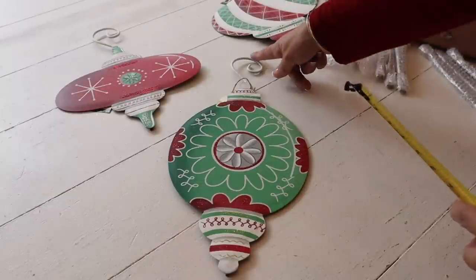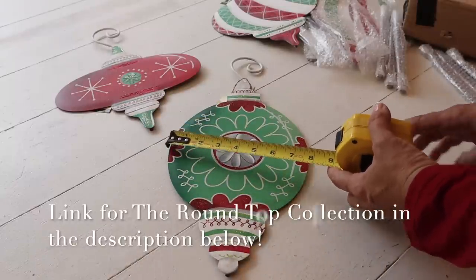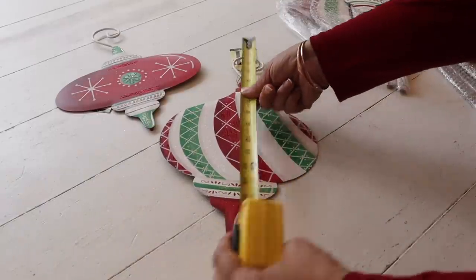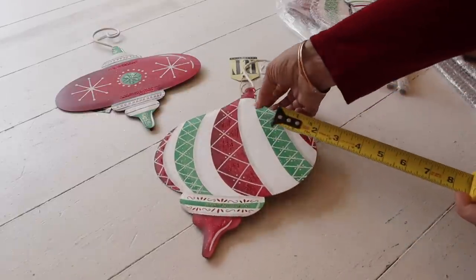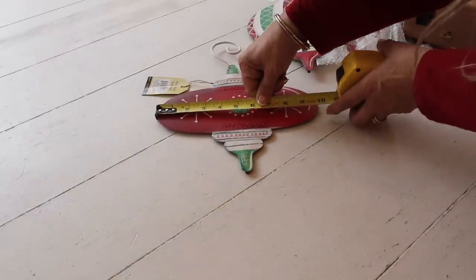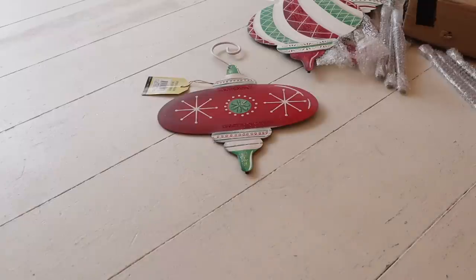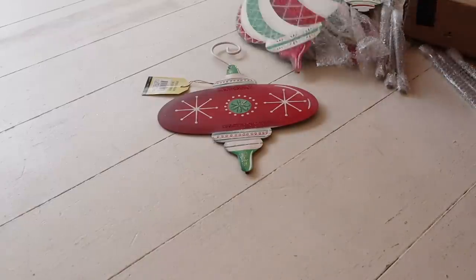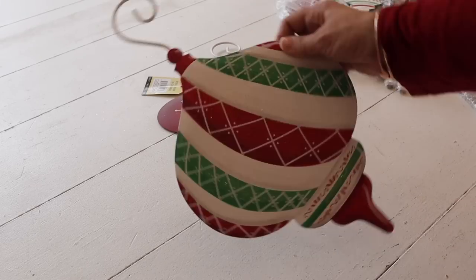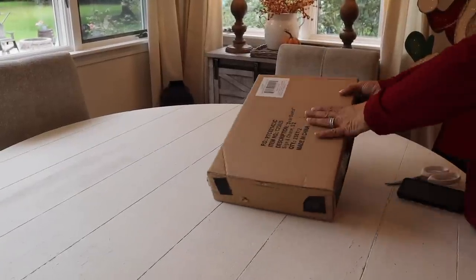I wanted to show you the measurements as well. From the top of the scroll down to the bottom, this one is 17 by 8. This one is 15 by 13 by 9. And this one is 12 by about 10. So really, really good size. If you want something that really packs a punch in your urns, these are them — super cute! Like I said, you can hang them too, so if you do garland around your door you could have these in your garland as well. But for the urns, these are going to be perfect. Next up is the Dear Santa sign.